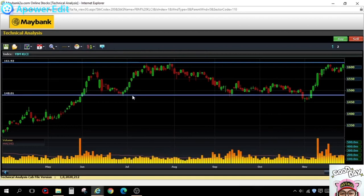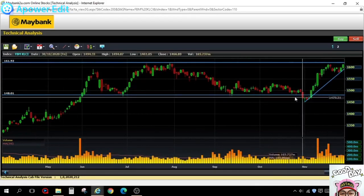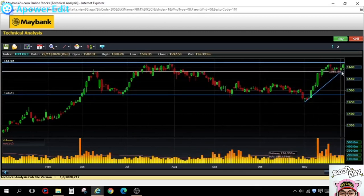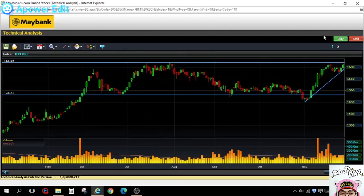The floor — the strong support level — is somewhere around 1480. My expectations for the KLCI are very positive at this moment; I'm more biased to the upside since the short-term trend is still in an uptrend. You can see the trend line is still upward-sloping, and the market is in a sideway consolidation box between 1480 and 1620.